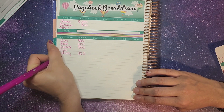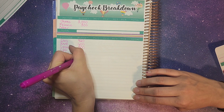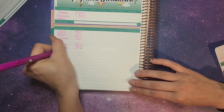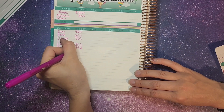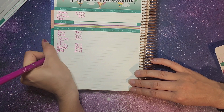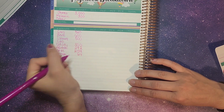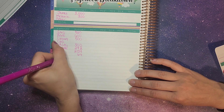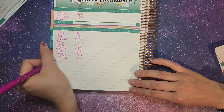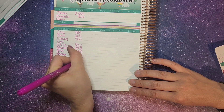We have Allstate, which is our insurance, and this one actually went up so it's $292. We have AT&T — that's our phone and internet — at $254. Storage at $64. Student loans at $60. And pest control at $33.